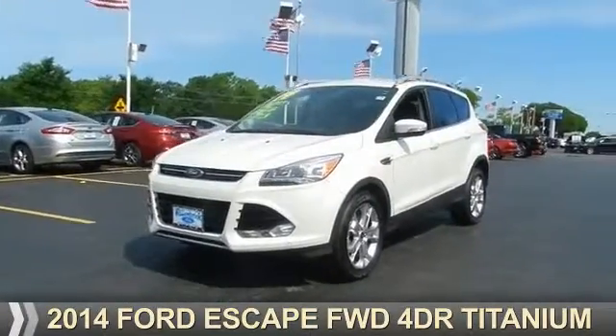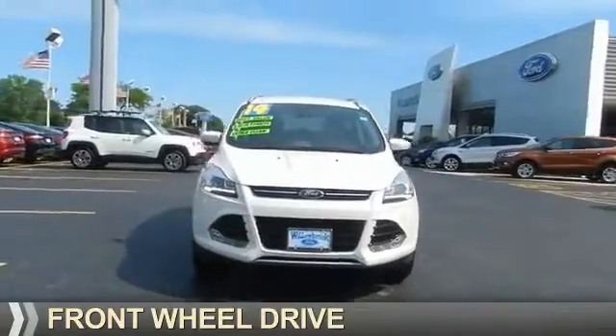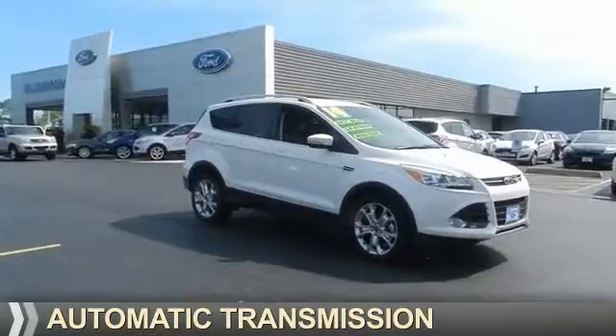Presenting the 2014 Ford Escape. It's powered by front-wheel drive, a 1.6 liter, four-cylinder engine, and an automatic transmission.